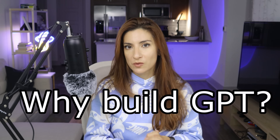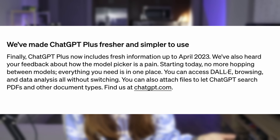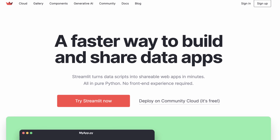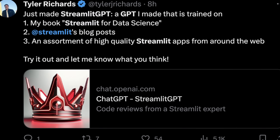Why should you build one? The shortest answer: you should build your own GPT if classic ChatGPT isn't knowledgeable enough on specific topics that you need help with. ChatGPT's knowledge cutoff is April 2023, which means it might lack some really relevant information. For instance, if you need help with the latest Streamlit or LangChain features, you could create a bot trained on the latest documentation.